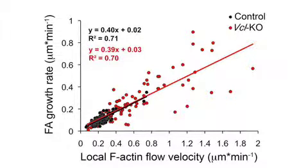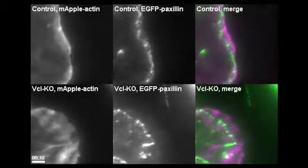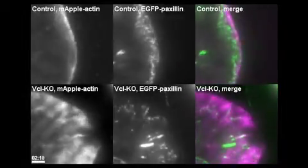So in the absence of vinculin, where the actin was flowing faster, the adhesions were maturing faster. In the presence of vinculin, the actin was flowing slower and the adhesions were maturing slower. So this says that adhesion maturation is probably force-independent and more actin flow-speed-dependent.